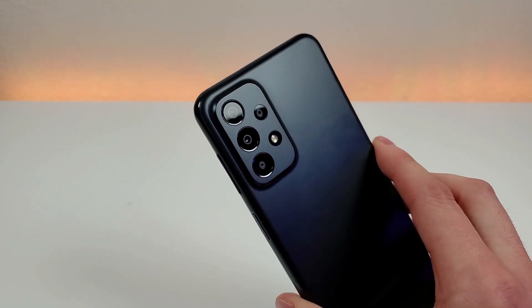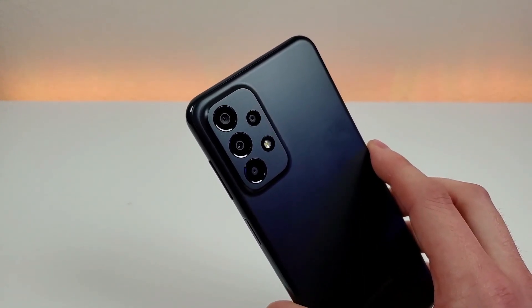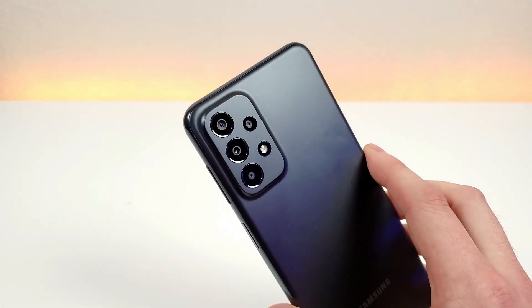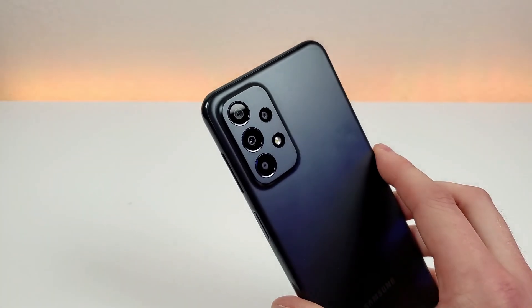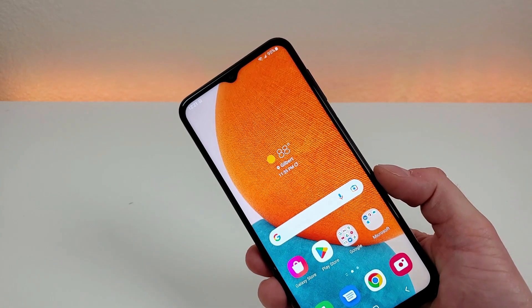Taking a look at the cameras on the back of the device, we have a quad camera setup: a 50-megapixel main camera, a 5-megapixel ultra-wide angle camera that can capture images at up to 123 degrees, a 2-megapixel macro camera for close-up images, and a 2-megapixel depth-sensing camera to assist with portrait mode. We have portrait mode for both the rear and front cameras on this device.